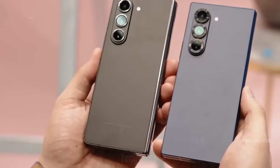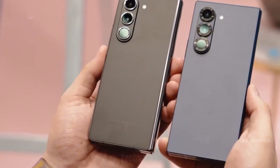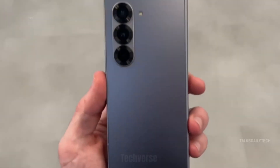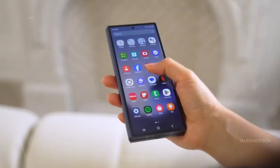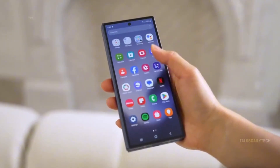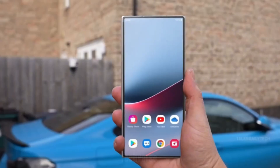Cameras have seen a nice upgrade too. The 50 MP main sensor, 12 MP ultra-wide, and 10 MP telephoto with 3x optical zoom deliver crisp, vibrant photos in any lighting. Plus, the under-display camera inside is less visible and performs better for video calls and selfies.